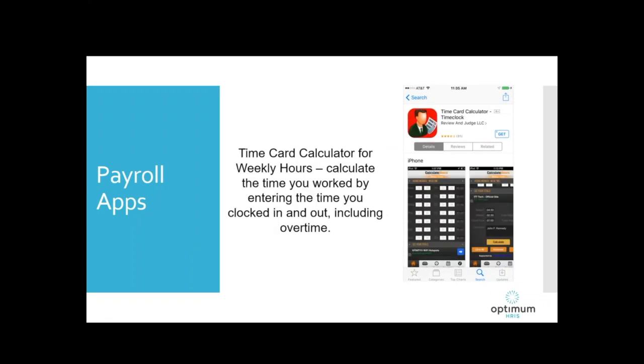Time Card Calculator is an easy daily timesheet app. It lets employees calculate the time they work — they enter their clock-in time and clock-out time and it calculates the time elapsed. Then it uses a quick payroll calculator where they enter their hourly rate to figure out gross pay, and it does include overtime in that calculation.